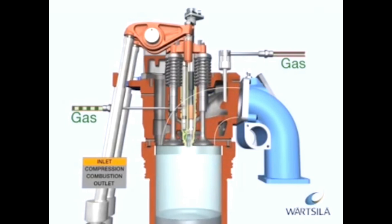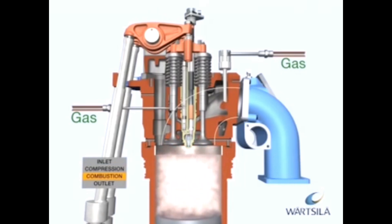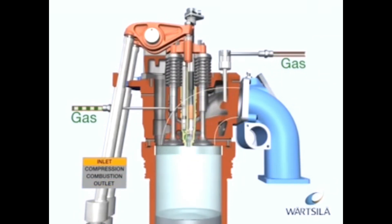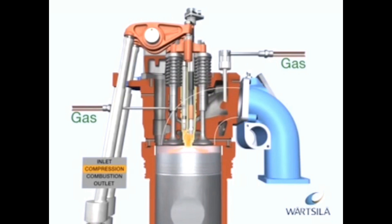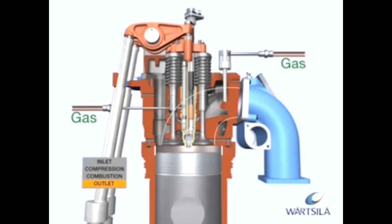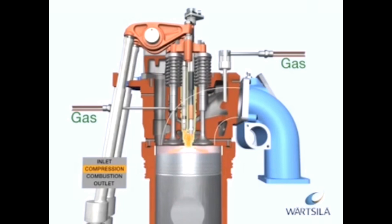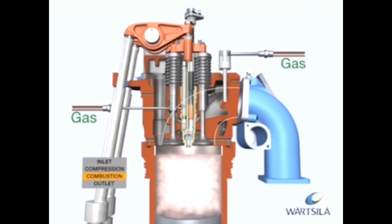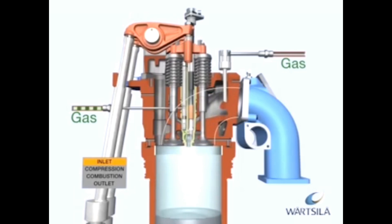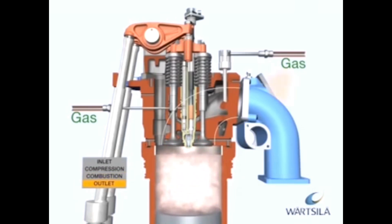The SG engines are spark-ignited lean burn engines. In this process, the gas is mixed with air before the inlet valves and the gas-air mixture is compressed during the compression phase. During the intake period, gas is also fed into a small pre-chamber, where the gas mixture is rich compared to the gas in the cylinder. At the end of the compression phase, the gas-air mixture in the pre-chamber is ignited by a spark plug. The flames from the nozzle of the pre-chamber ignite the gas-air mixture in the whole cylinder. Combustion is fast. After the working phase, the cylinder is emptied of exhaust gas via the exhaust gas valves and the process starts again.